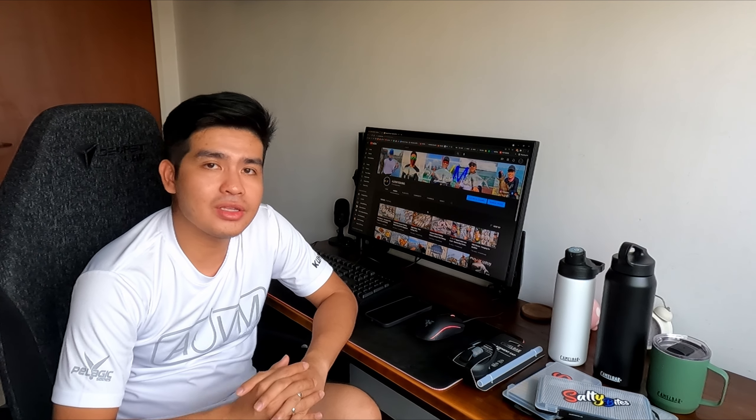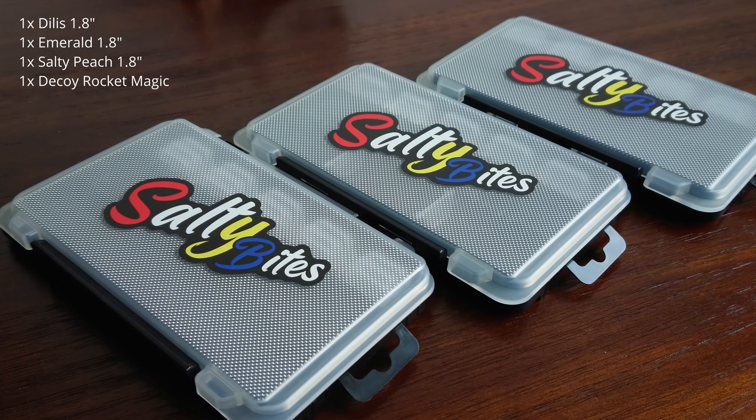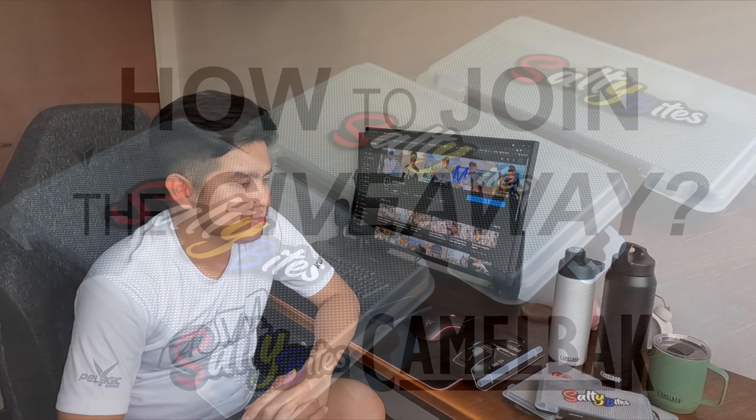Together with the Camelback items, AJVM Fishing will also be giving away three sets of tackle boxes containing our favorite Salty Bites colors — the Delis, Emerald, and Salty Peach. We'll also be throwing in a packet of Decor Rocket Magic Ticket in these tackle boxes.